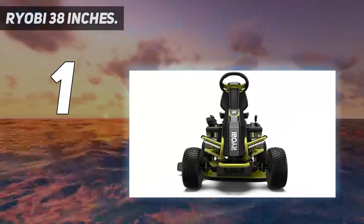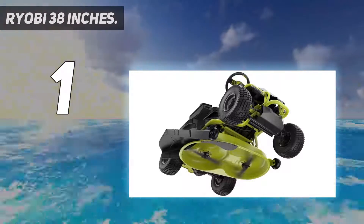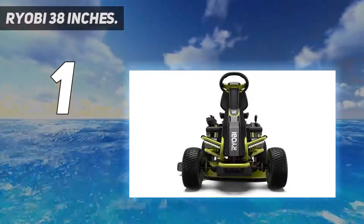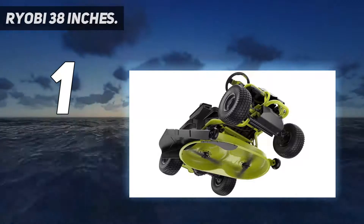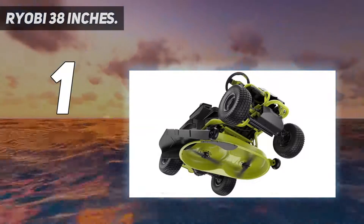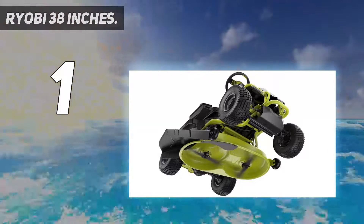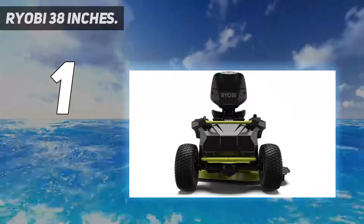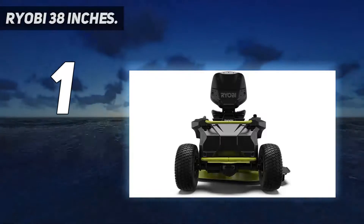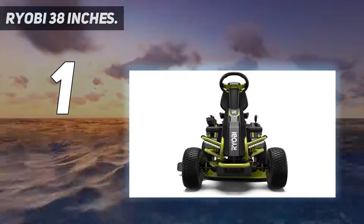The Ryobi 48-volt riding mower comes equipped with a 38-inch two-blade deck and 12-position manual deck adjustment for a clean, level cut. This mower features quiet cutting, emitting only 70 dB, so you can mow without disturbing your neighbors. In addition to being whisper quiet, it is equipped with LED headlights, a USB phone charger, and cruise control, making mowing as efficient and convenient as possible.